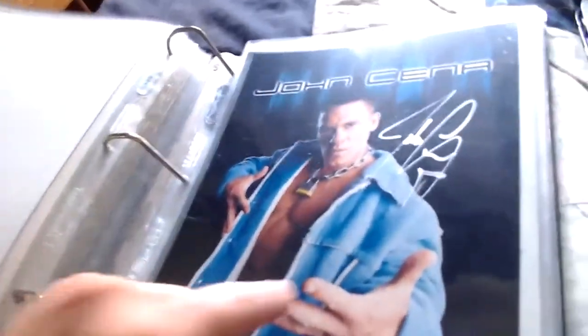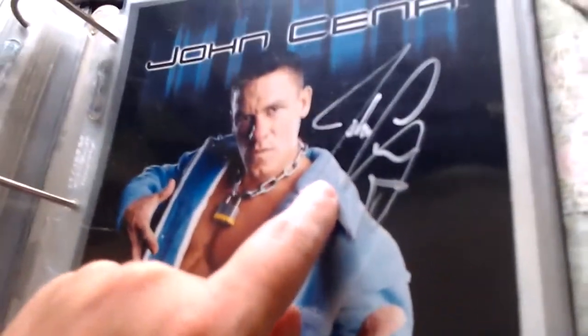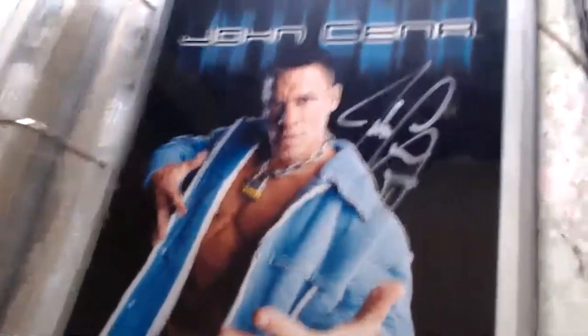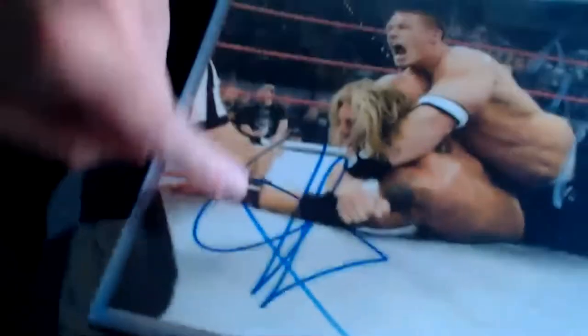Here we have the old signature of John Cena — he wrote his full name 'John Cena' on a pretty cool WWE photo file. It says 2003 on it, so it's the 2003 signature of John Cena. He later signed differently, using a star or some kind of symbol.